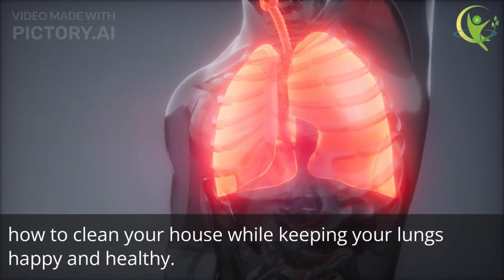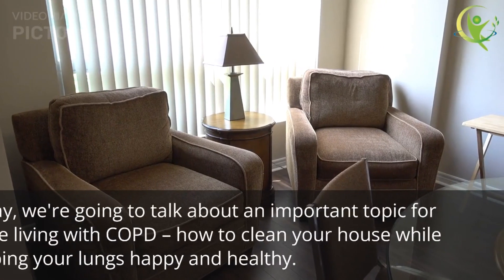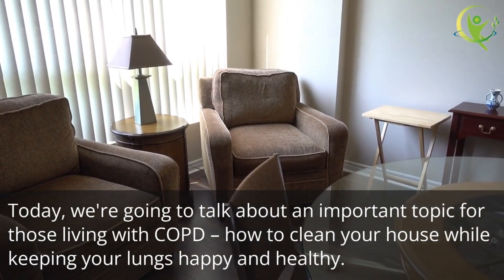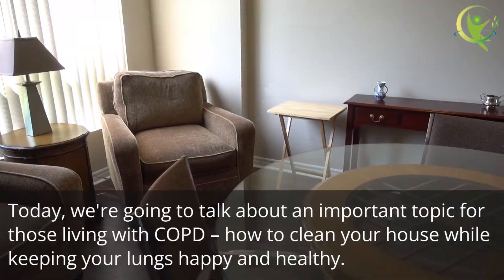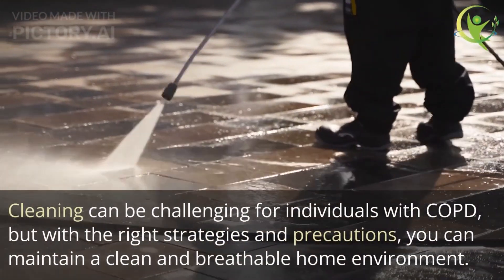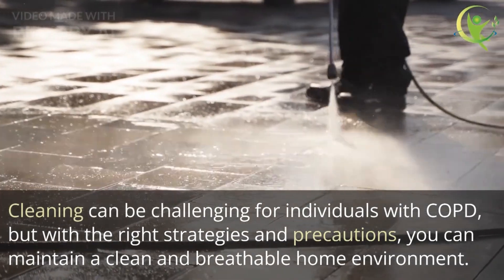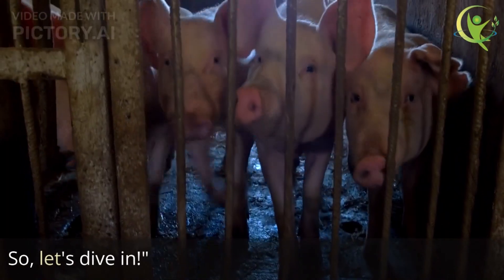Hello everyone, welcome back to our channel. Today we're going to talk about an important topic for those living with COPD: how to clean your house while keeping your lungs happy and healthy. Cleaning can be challenging for individuals with COPD, but with the right strategies and precautions you can maintain a clean and breathable home environment. So let's dive in.